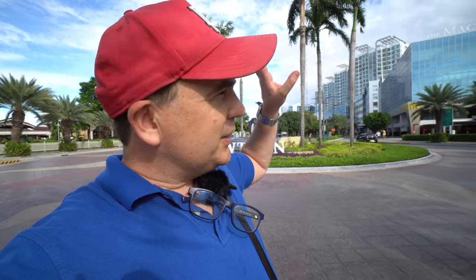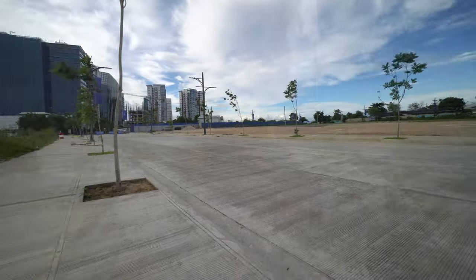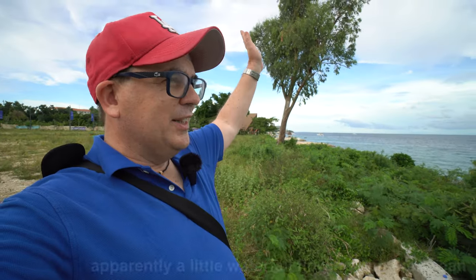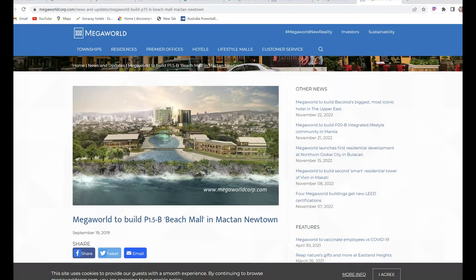Behind me there are already condominiums, call centers, restaurants, and cafes — it's kind of like a mini IT Park from Cebu City. If you come to Mactan Island wanting the beach, this is not a beachfront property, but less than a 10-minute walk down the road you've got the Megaworld beachfront. There are lots of new developments here; remember this background because in 10 years you won't recognize it — they're building an artificial lagoon with a little cliff area going into the water.